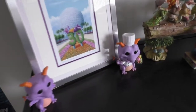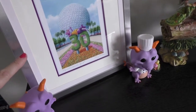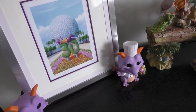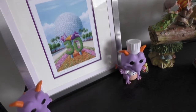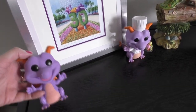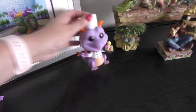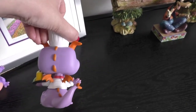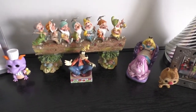This is my Figment collection. This painting is a Larry Dotson painting — I love him so much — and it was a 30th birthday gift to myself when I was there for Festival of the Arts. Then we have the OG Figment Funko, which I got for the 35th anniversary, and last year they had a Food and Wine Figment. I wonder if they'll do another one.